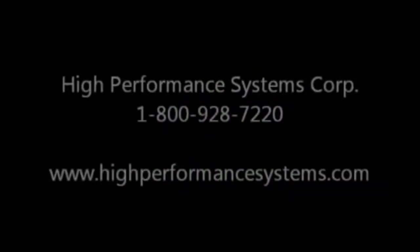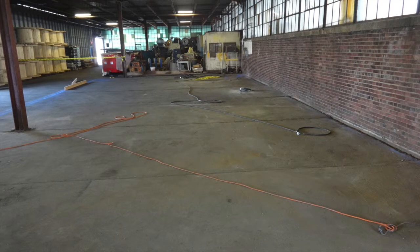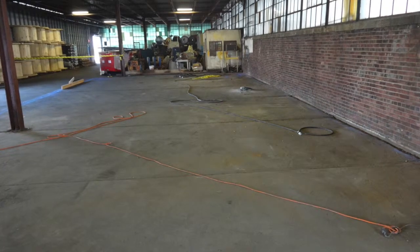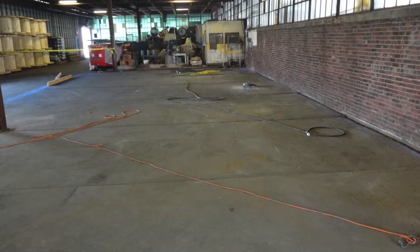Chris here again with High Performance Systems. Today I want to take you through a project that we did for Freeport McMorrin in Elizabeth, New Jersey. They had an unused warehouse space that they wanted to turn into a secondary containment unit to store their chemicals.